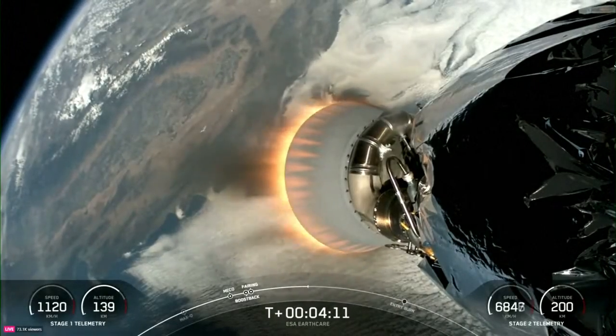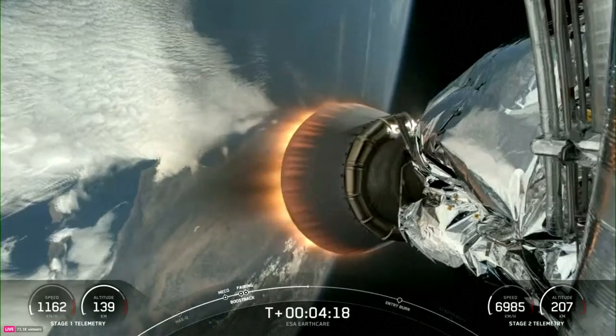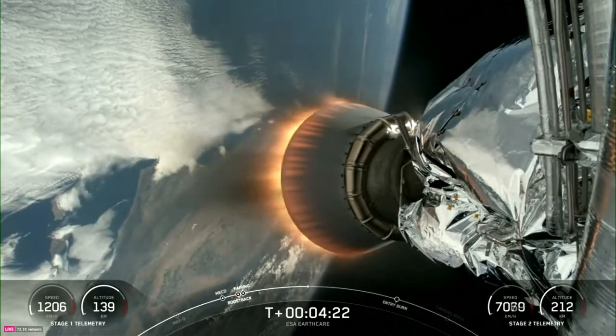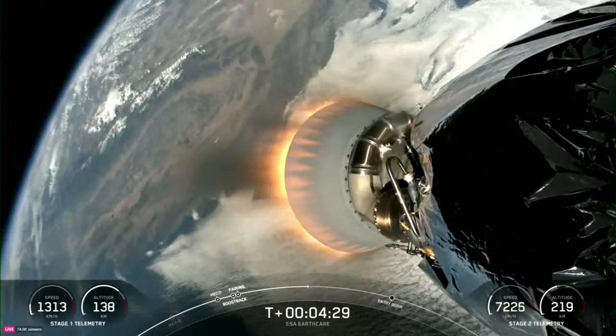During the Entry Burn, Falcon 9 is decelerating by firing its Merlin engines, but it's still moving really fast. This causes the vehicle to fly through Merlin's exhaust gases, or plume, which deposits a layer of soot on the vehicle's surface. That soot comes from the carbon-based fuel that Falcon 9 uses, and with each flight, the soot builds up a little more on the outside of the vehicle.